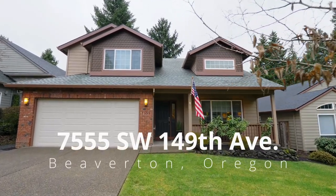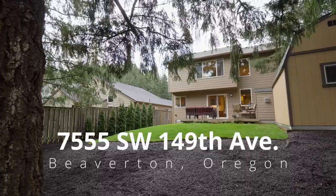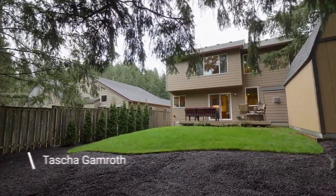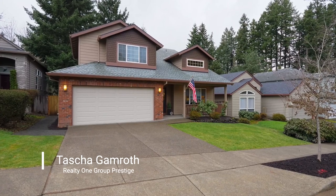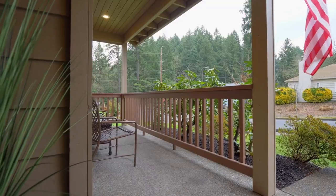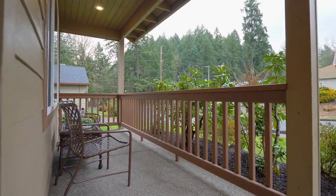Welcome to this gorgeous, meticulously maintained home situated on a large private lot backing to a green space in the heart of coveted Sexton Mountain. A covered French porch invites you to relax and unwind.